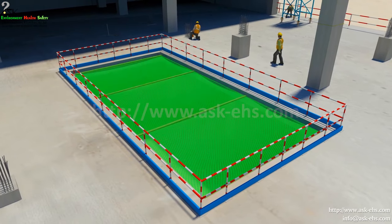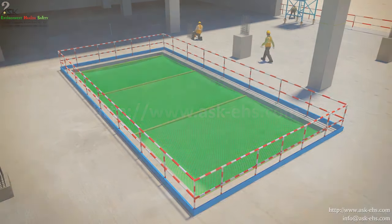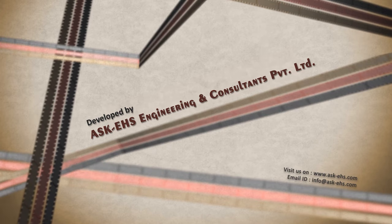safety net may be placed over openings to prevent fall of materials below.